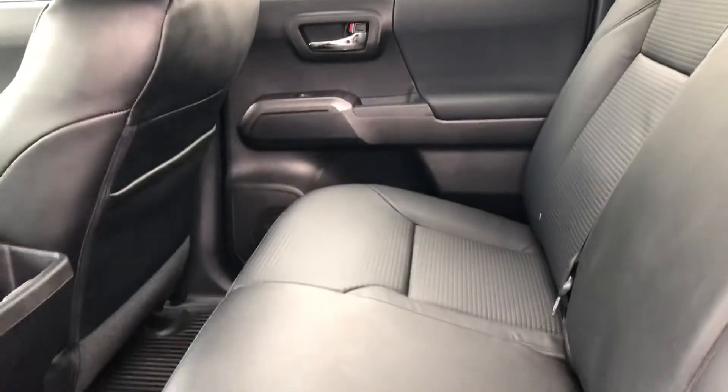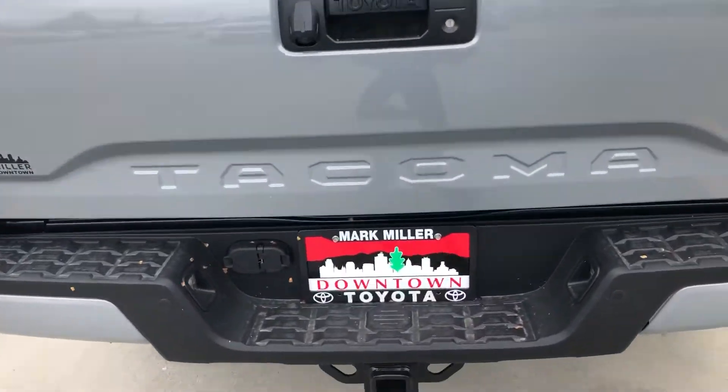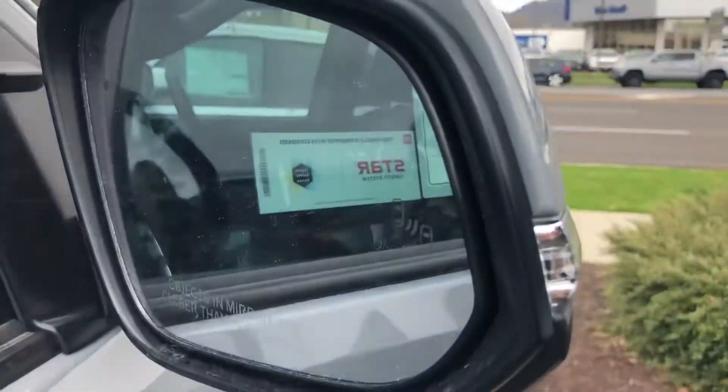Onto the back of the vehicle, you have a lot of leg and knee room for passengers. The bed of this truck is lined. You have a backup camera, locking tailgate, and parking sensors on the rear, and you also have blind spot monitoring right here in the side mirrors.